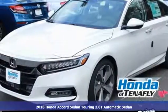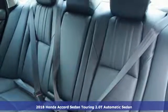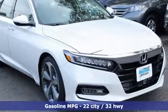Here's a 2018 Honda Accord Sedan. Honda made no compromises with this luxurious and practical Accord, and with features like these, every drive is a pleasure.